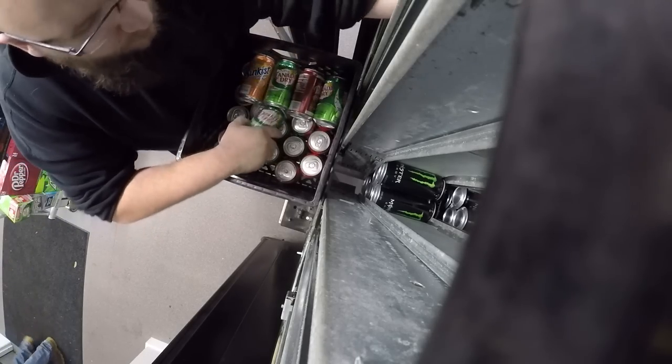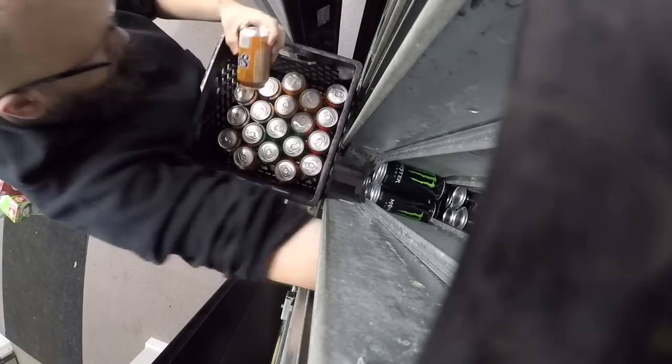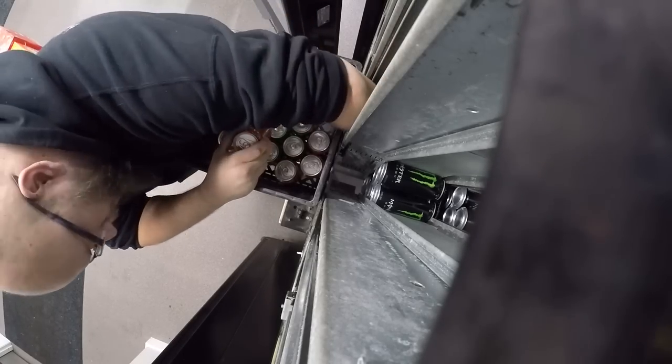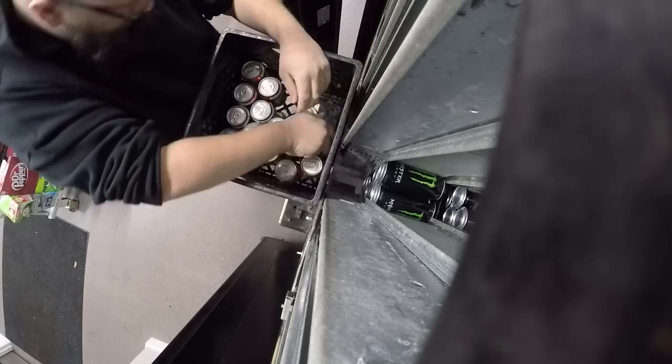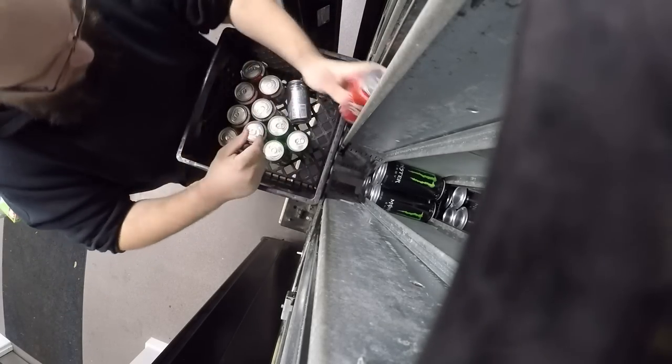Guys, it's so empty. I've never seen a machine get this empty from max full. You guys saw me service it last week — it was incredibly full, and these guys are blowing through product. It's awesome. It's like the best thing ever.